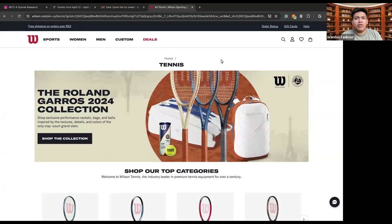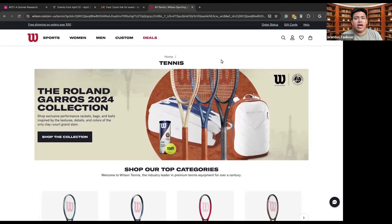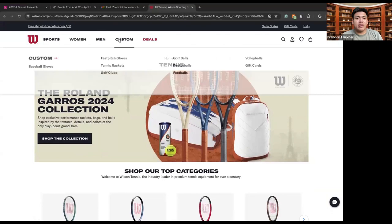Hello everyone, my name is Brandon Faulkner and welcome to Village Core, where we live our mission, which is to connect, share, learn, and build intergenerational connections for mutual learning. This is a place where youth tech minds and senior wisdom join together to bring you meetings like this. Today we'll be discussing Wilson Tennis and how you can get into the game of tennis, or how you, an avid tennis player, can continue getting into the game and buy new gear and stay up to date with new rackets coming out that can help you in whatever playing style you have.